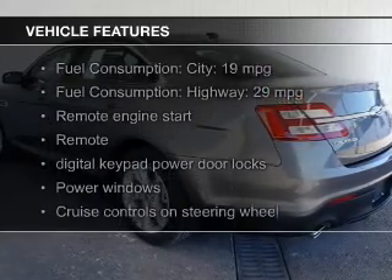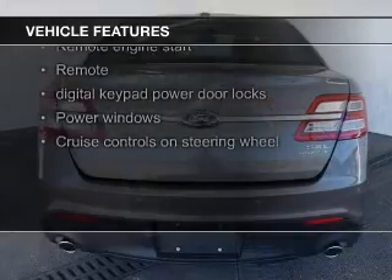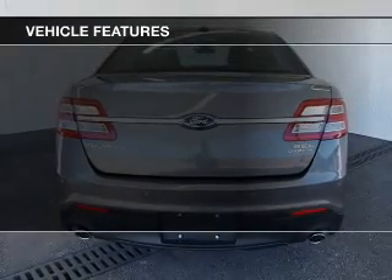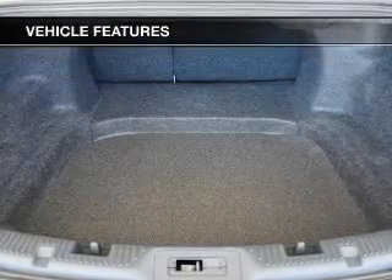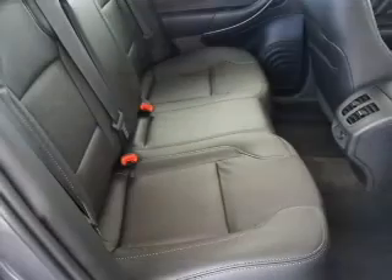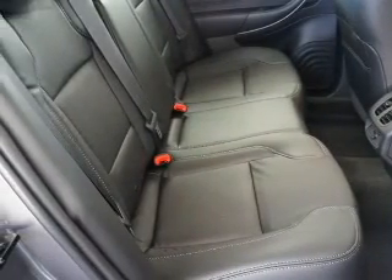The features include leather seats, Bluetooth connectivity, Ford Sync, Sirius XM satellite radio, digital audio input, remote start, premium rims, automatic climate control, tilt and telescopic steering wheel, and alarm system.